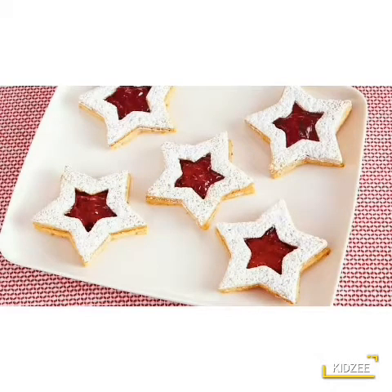See, what next? Oh, tell me kids, what is this? Think, think. Yes, it's a starfish. A starfish.